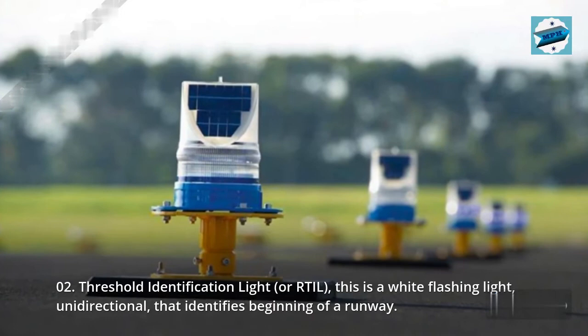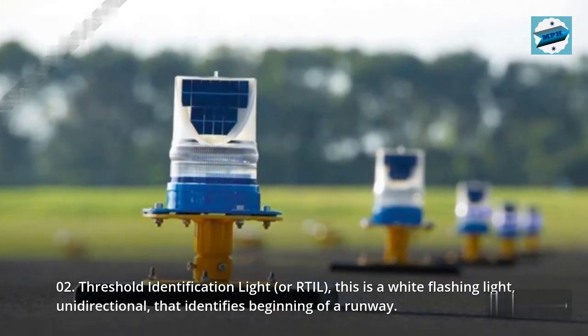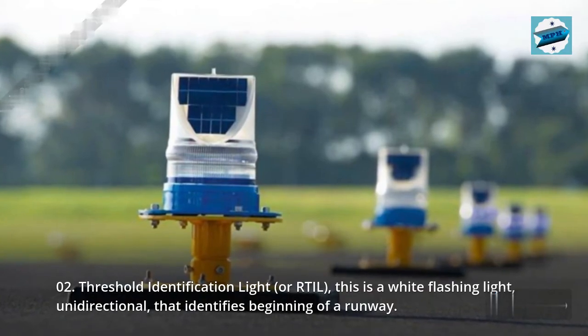02. Threshold identification light, or TIL, is a white flashing light, unidirectional, that identifies the beginning of a runway.